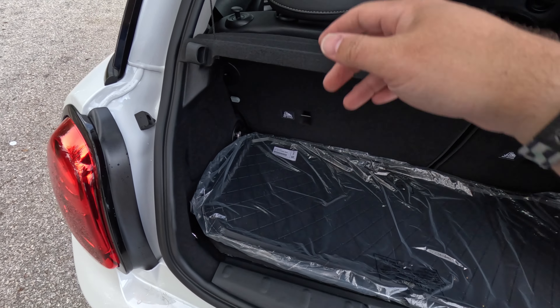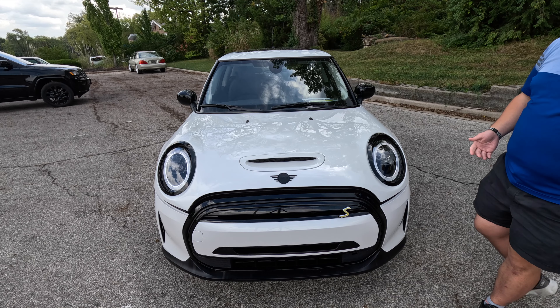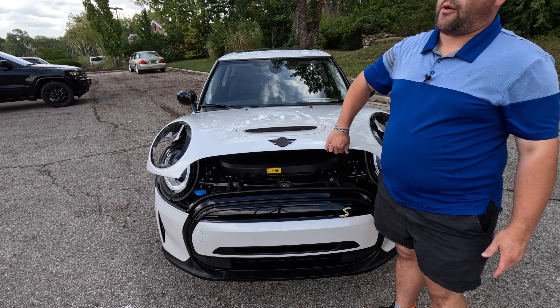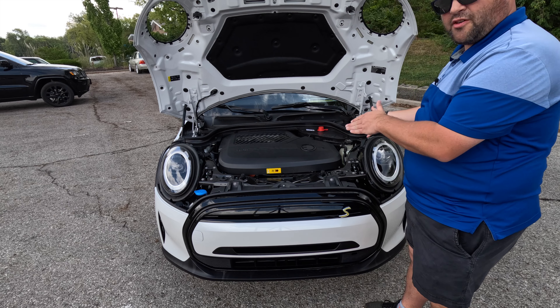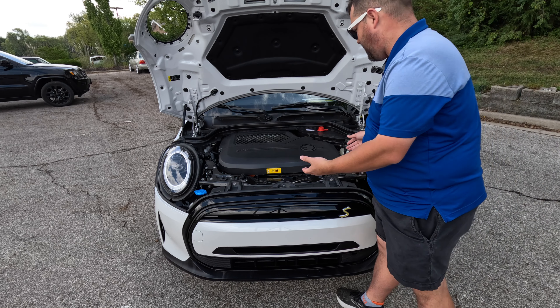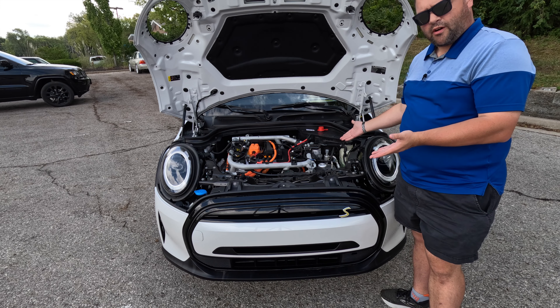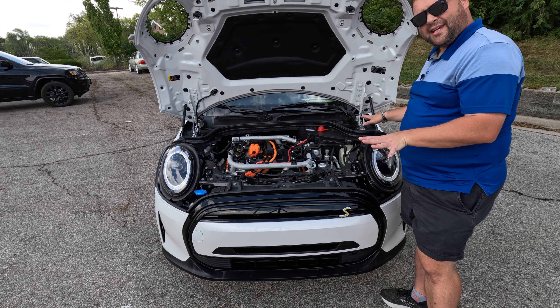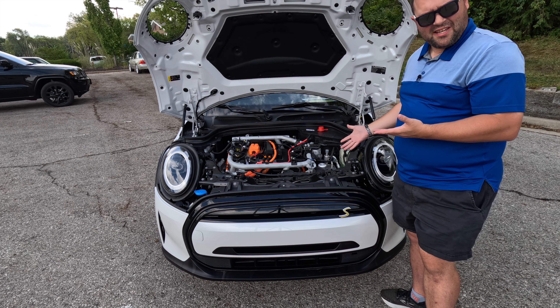In the back we have plenty of cargo space, a load floor, and flat-folding rear seats. Under the bonnet we have a 181 horsepower electric motor with a 0-to-60 of 7.3 seconds. There is a shroud currently sitting here, but if we take the shroud away through the magic of camera editing, we have our electric motor — and quite a nice one in fact.